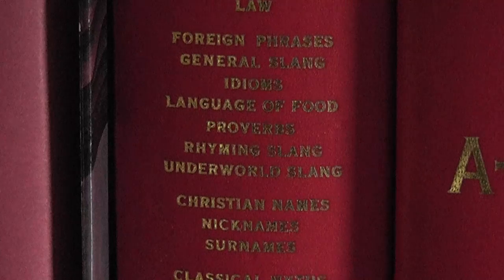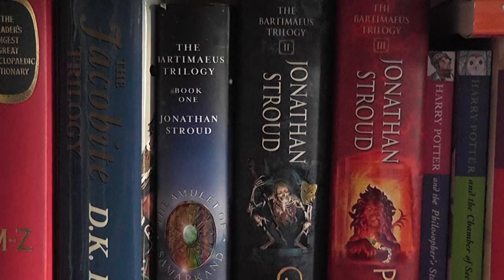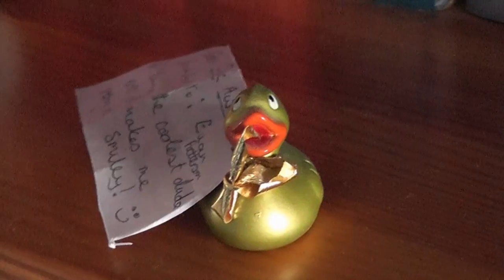Oh look, it's that book what I read some proverbs from that one time. I've no idea what this Jacobite trilogy is — it doesn't belong to me. And then there's the Bartimaeus trilogy which is very very good. This little duck was given to me by Sarah and it's a reference to the church youth event at which we met.